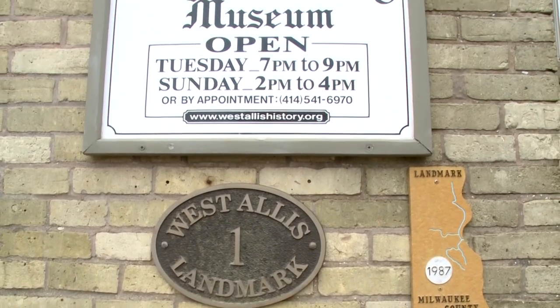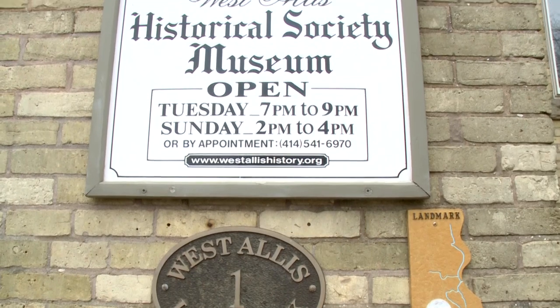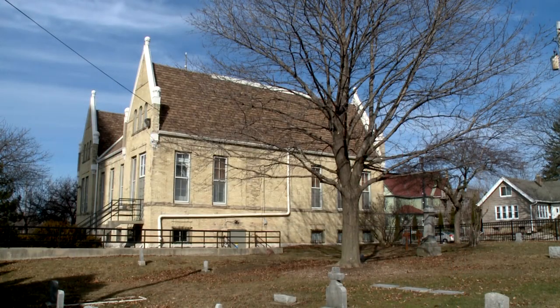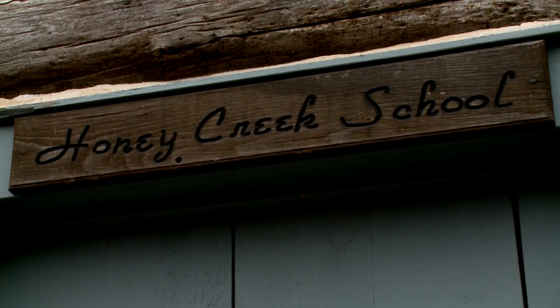I'm sitting right now at the West Allis Historical Society. It's a two-room schoolhouse built in 1887. It was built as a schoolhouse for the township of Greenfield at the time and given to the city when they became a village.